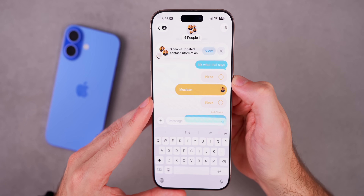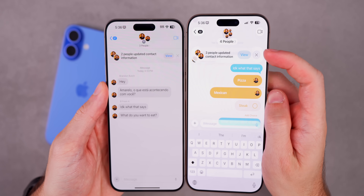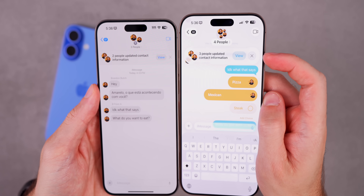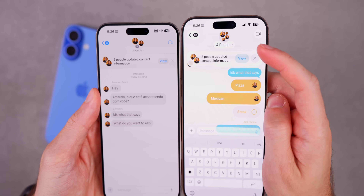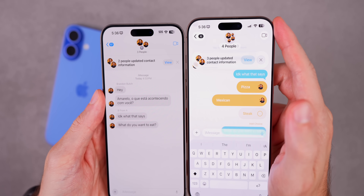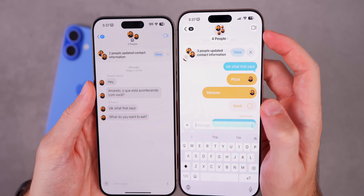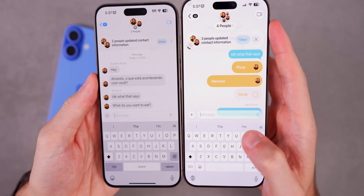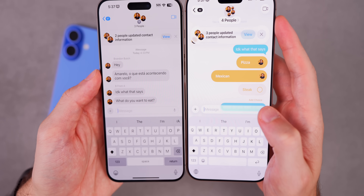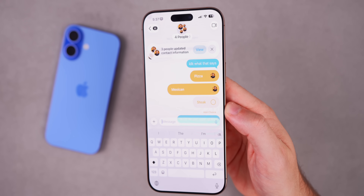You might notice the overall Messages UI looks different with the redesign. Where it shows contact info updates, it's more circular now, and the group member display at the top looks more immersive. The FaceTime icon has a circle around it, the message input bar is more translucent, and the plus button is a little larger.